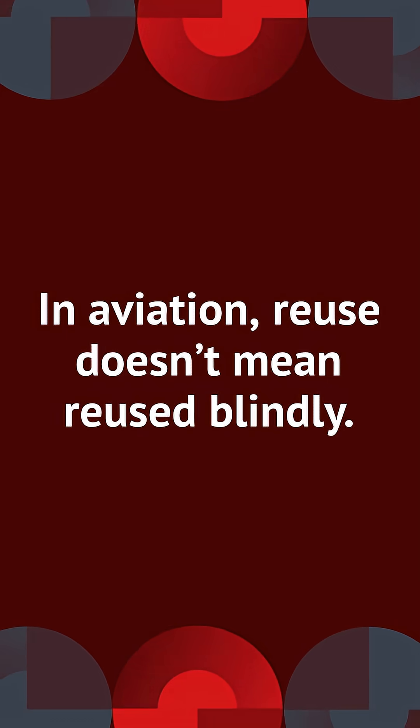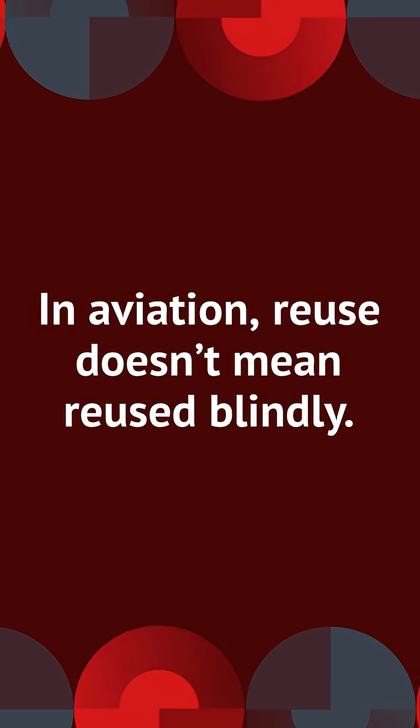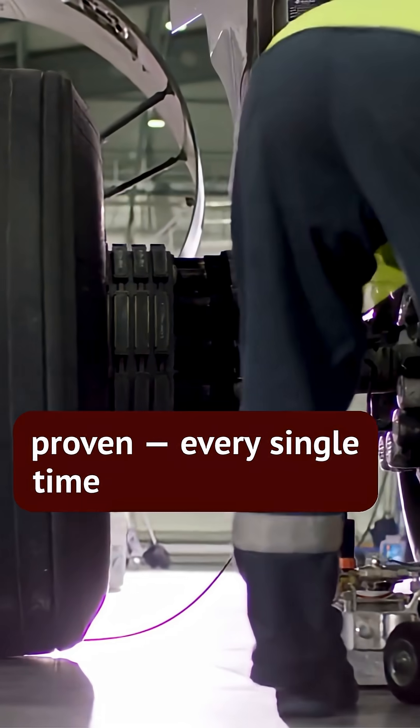In aviation, reuse doesn't mean reused blindly. It means controlled, inspected, and proven every single time.